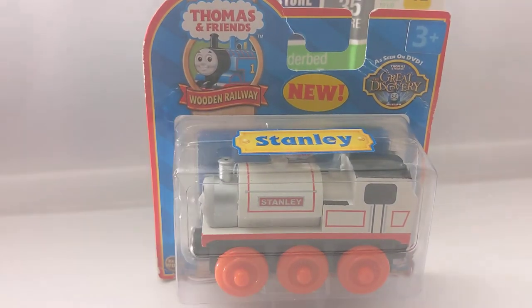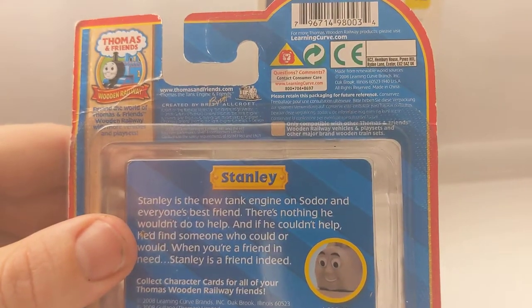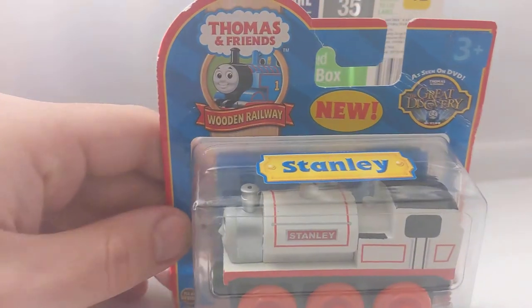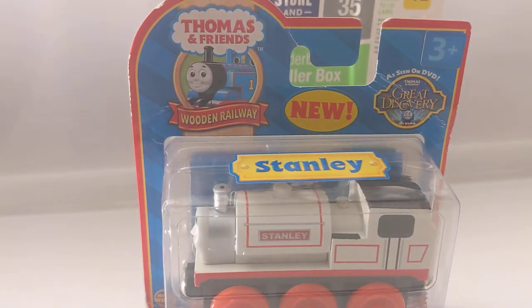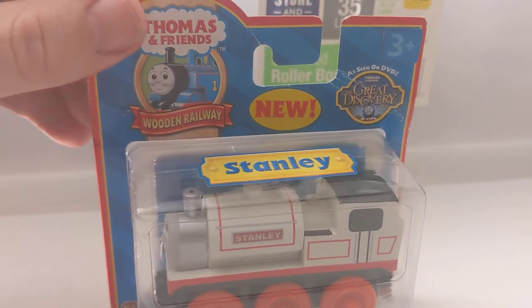Next one I just acquired recently - Stanley, also a 2008 version. I do prefer this version of Stanley compared to the Mattel ones. I only found this for about $20 on the marketplace - just thought why not and grabbed it.